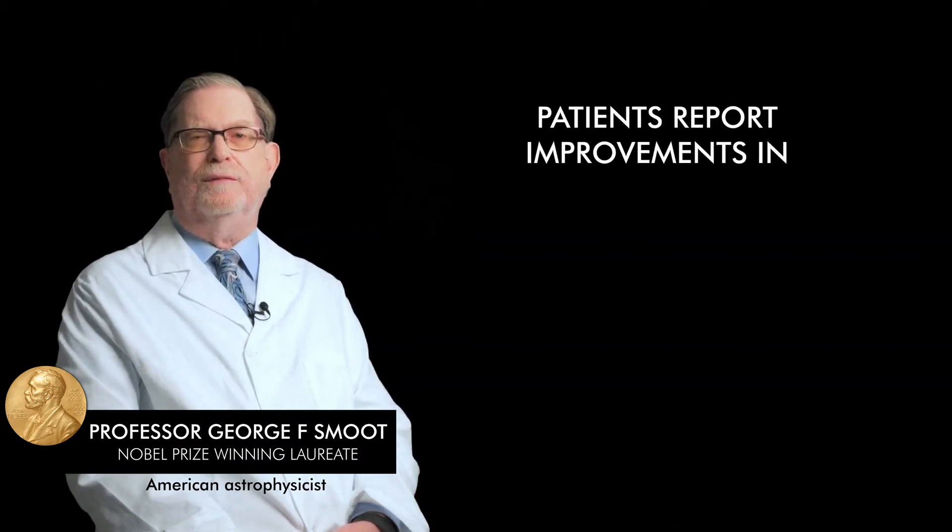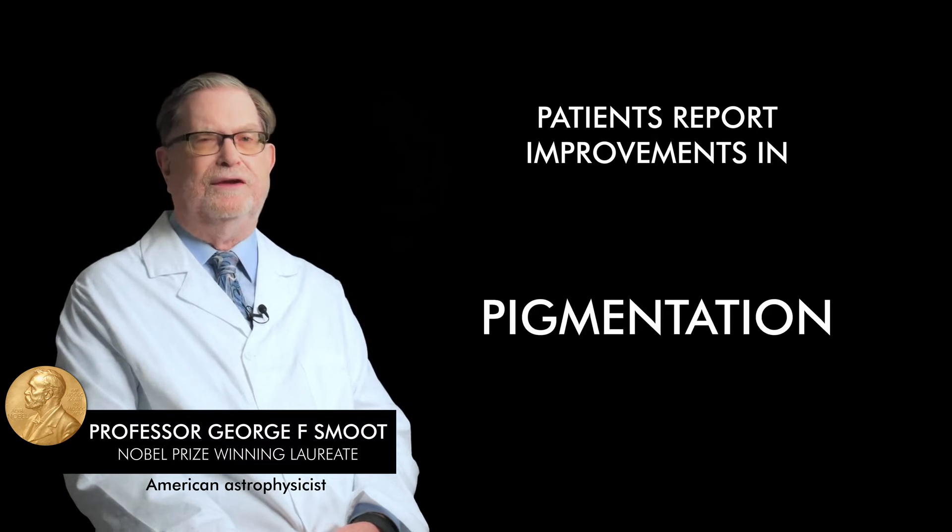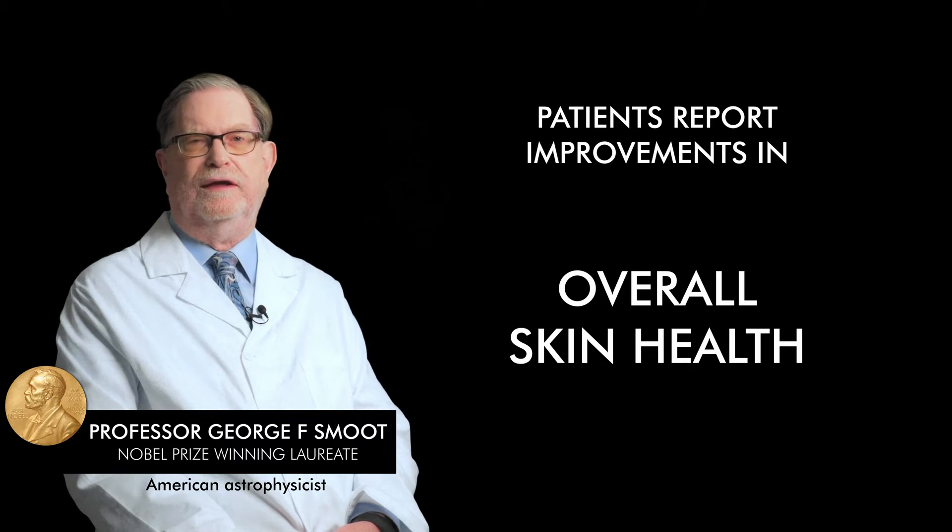Patients report seeing measurable improvements for concerns like wrinkles, lines, pigmentation, skin texture, pores, and overall skin health.